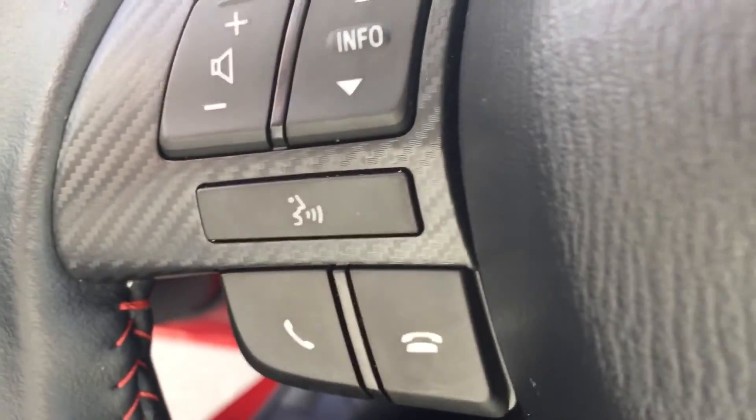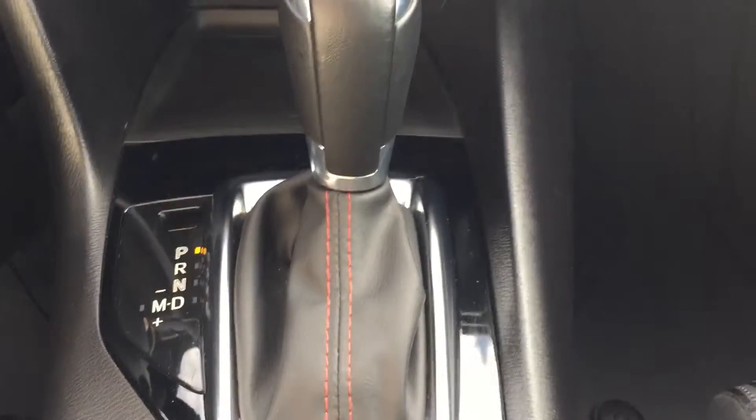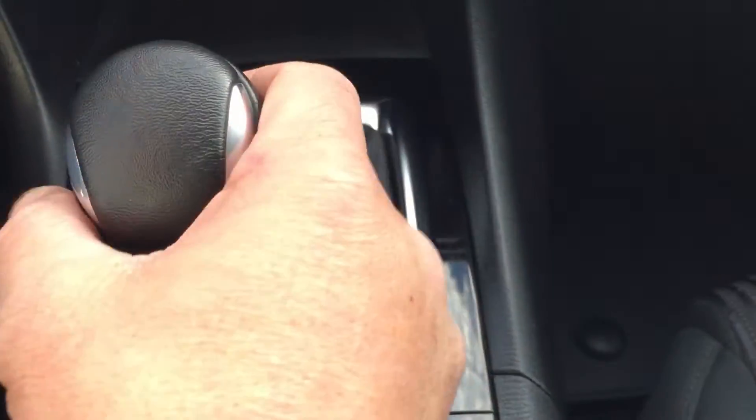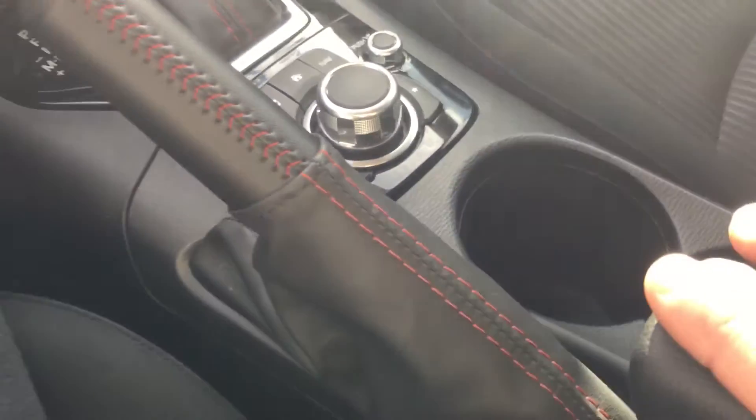You get the cruise control, Bluetooth hands-free, a couple of different volume knobs. Of course you've got your HMI commander, regular drive, and manual drive. She's got the leather-wrap steering wheel — this is the GS model, so it's the middle trim with all the goods: leather-wrap steering wheel, shift knob, e-brake, upgraded upholstery, and seating.